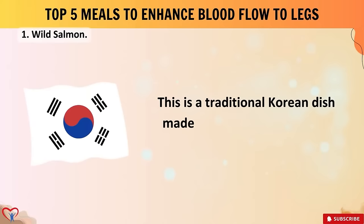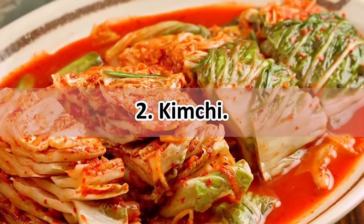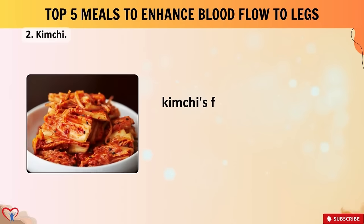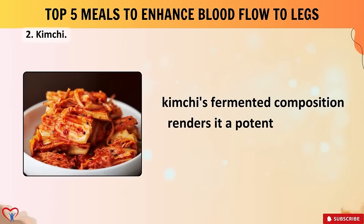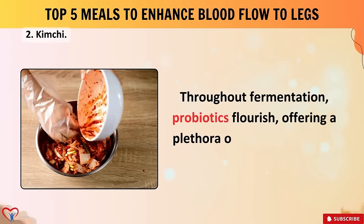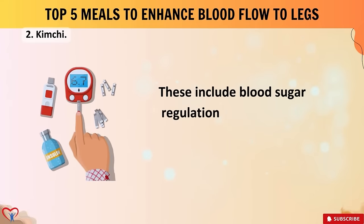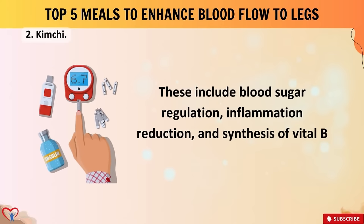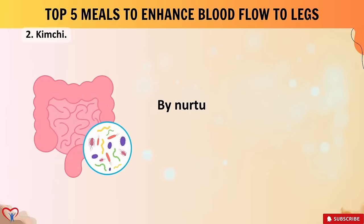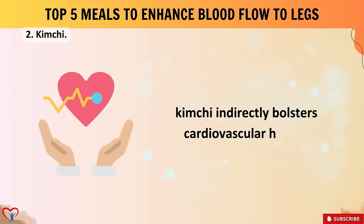Meal number two: kimchi, a traditional Korean dish made from pickled, sweet-and-sour cabbage and spices. Despite being often overshadowed in discussions of cardiovascular health, kimchi's fermented composition renders it a potent ally. Throughout fermentation, probiotics flourish, offering advantages including blood sugar regulation, inflammation reduction, and synthesis of vital B vitamins like B6, folate, and B12.